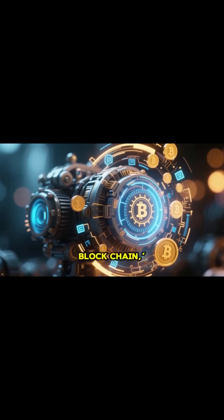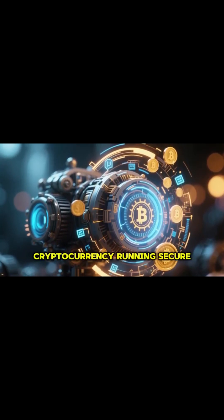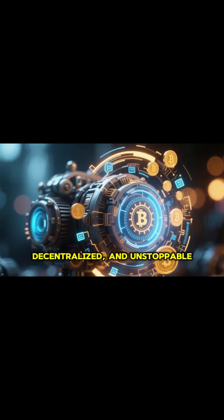So next time you hear the word blockchain, just think of it as the brilliant engine that keeps cryptocurrency running — secure, decentralized and unstoppable.